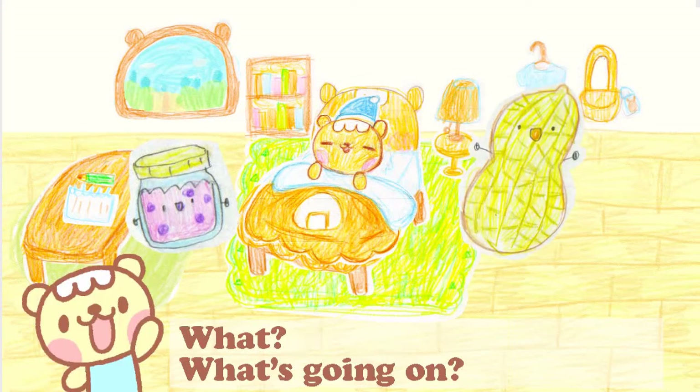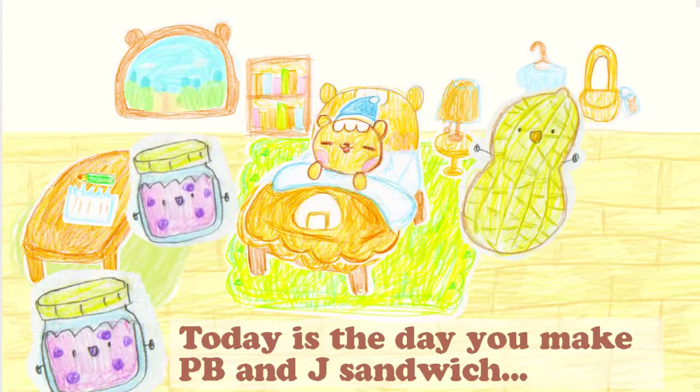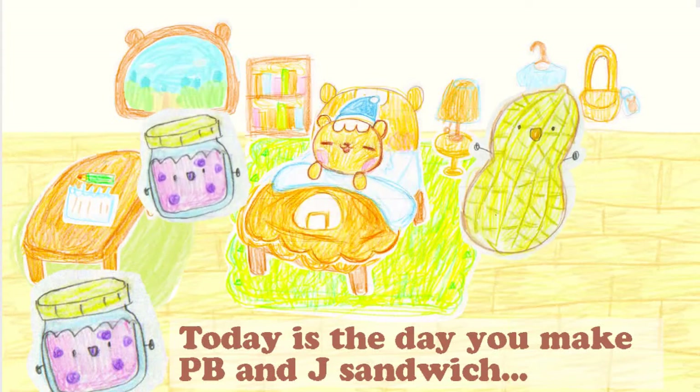Get up, Megu, get up! Oh, what's going on? I'm still sleepy. Today is the day you make a PB&J sandwich for the first time, Megu.